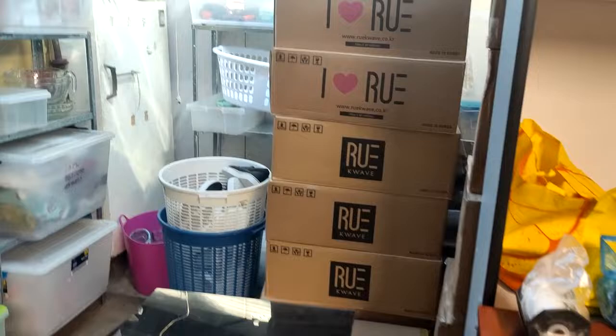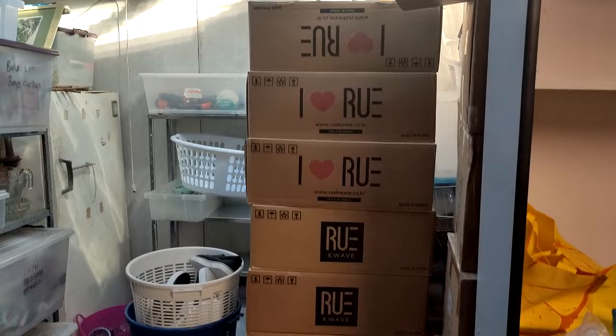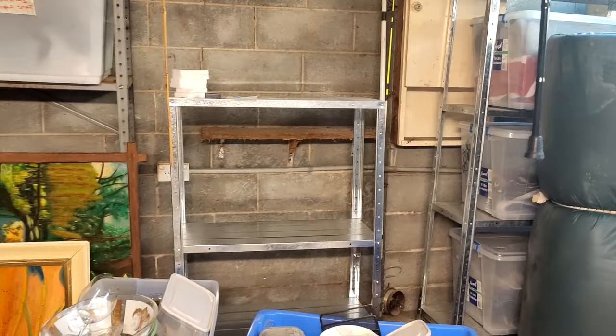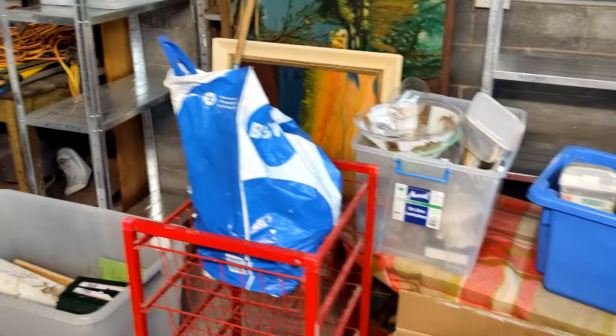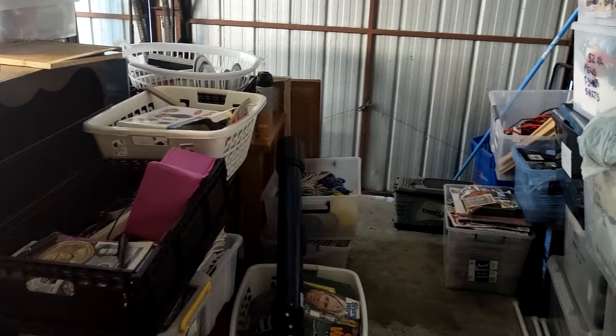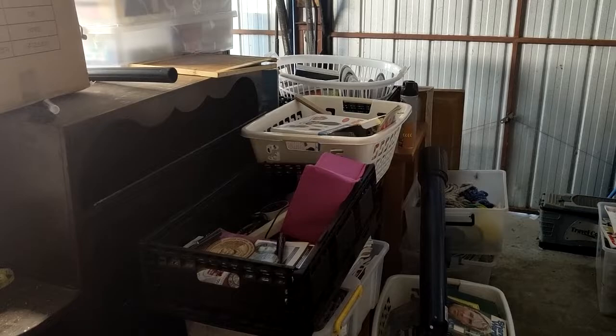I've still got lots of face masks in boxes that I want to try and get rid of. I've already made my money back on those. Luckily one shelf is clear now because I sold everything at the garage sale. The stuff at the back has all been listed on eBay, but the rest hasn't — that will mostly go into the garage sale. I'm a little bit worried about spiders and cockroaches because they love spaces like this.